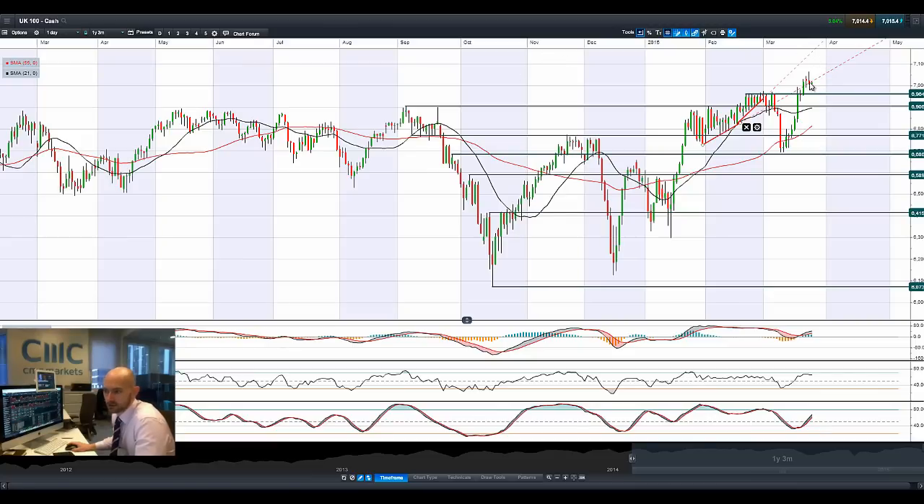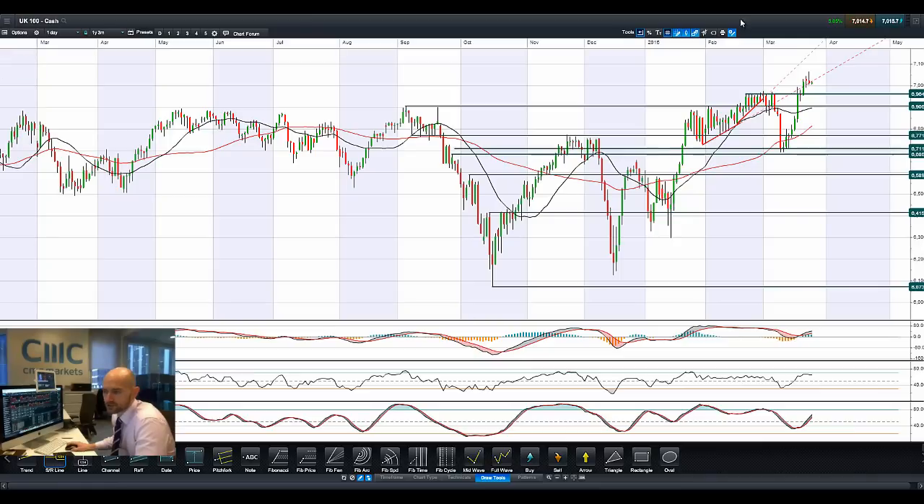Looking at the UK 100, we have a kind of graveyard doji formation right here. We got to about 7,060 yesterday and drifted down again a little bit today. So you could be looking at 7,000 being a new potential support level — it was a psychological level that was broken there this week. With 6,964 being the next potential support, that was certainly a broken resistance level now expected to act as support, so the market has moved a little bit lower.